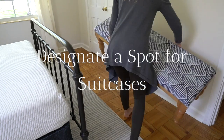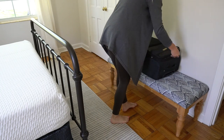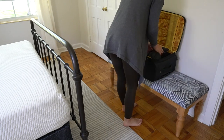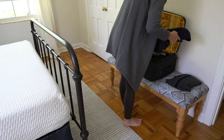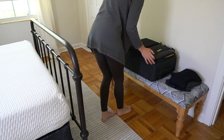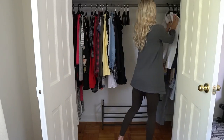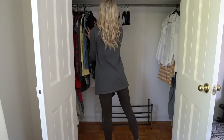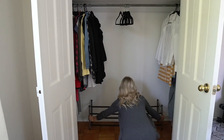Designate a spot for suitcases. I made this upholstered bench in a previous DIY tutorial and it's perfect for guests to put their suitcases, purses, or other personal items. It's nice to have a taller spot so guests don't have to bend down to get their belongings off the floor. It's also nice to clear a space in your closet if you have one — leave some extra hangers for your guests in case they want to hang any of their clothing. I also have a little shoe rack in here in case they want to set up their shoes.